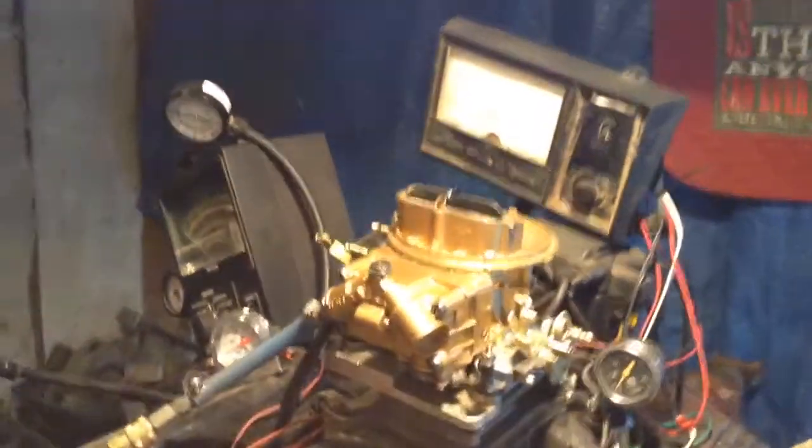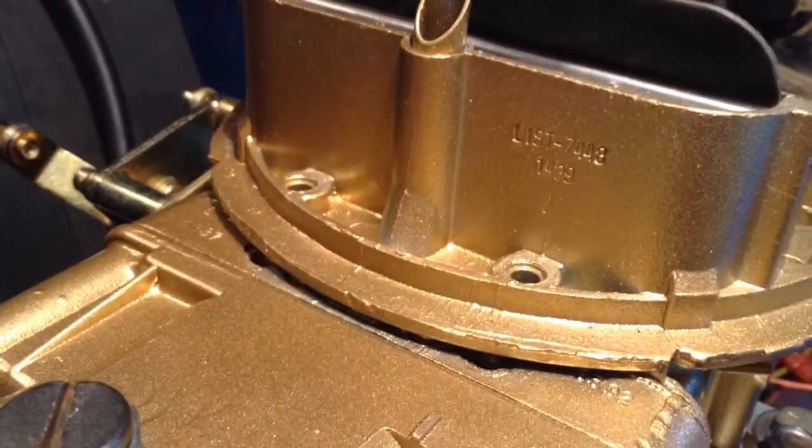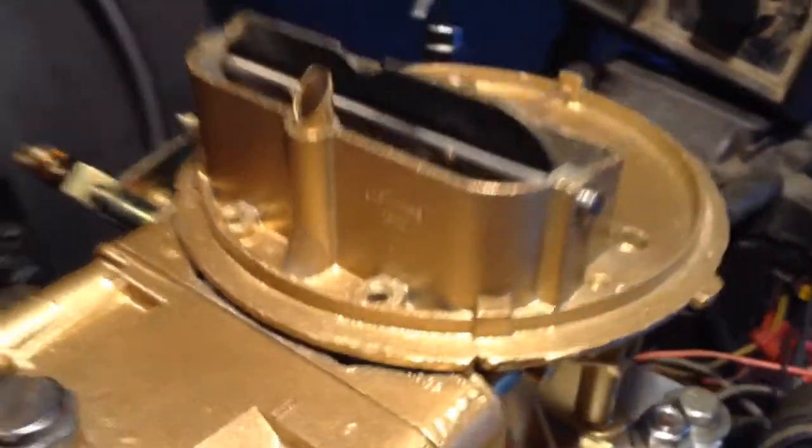Here's your chance to get a rebuilt one for about a hundred dollars less than what I see them going for on eBay. The 7448 350 CFM — very popular.